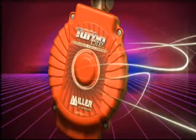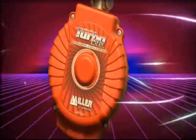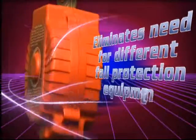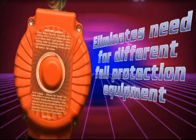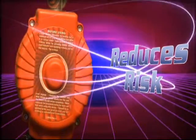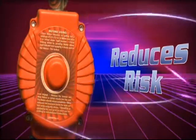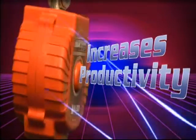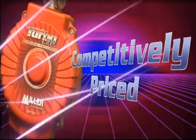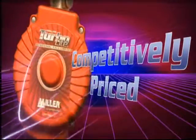Miller Turbolight PFLs have a direct impact on your safety concerns and your bottom line — eliminating the need for different fall protection equipment to address changes in fall clearance, reducing risk because workers are using the proper equipment when the fall clearance changes, increasing productivity by keeping workers on the job longer, and being competitively priced with shock-absorbing lanyards to keep your safety costs in line.